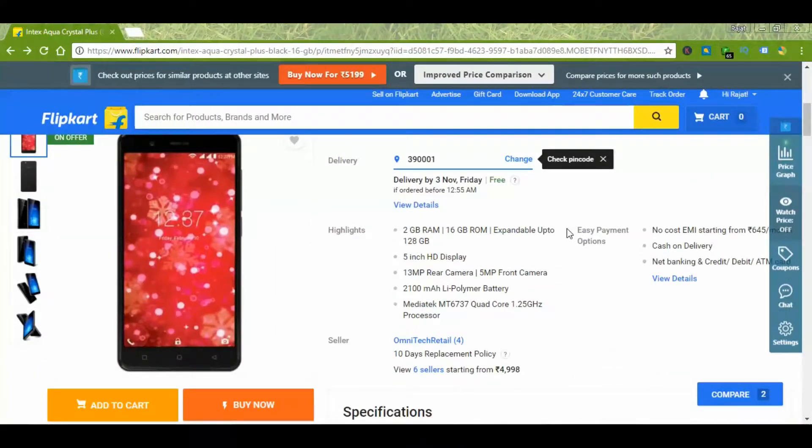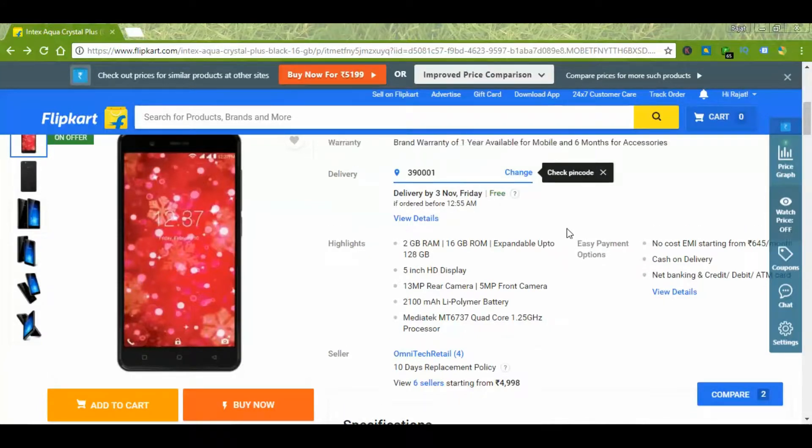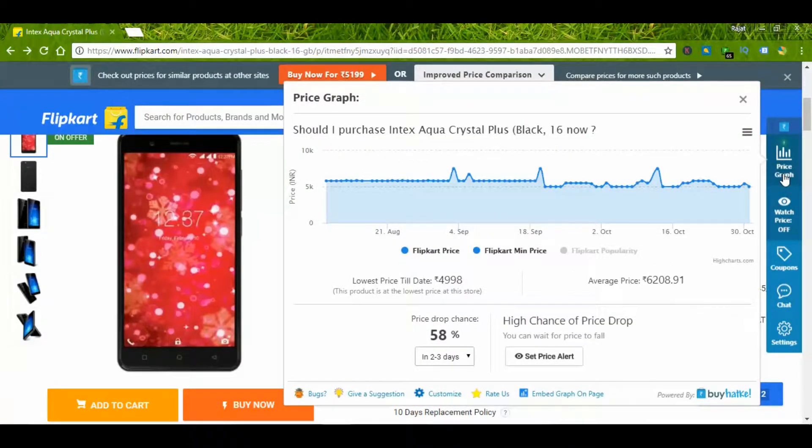This is an Intex device which comes with a 2100 mAh battery and a 1.25 GHz quad-core MediaTek processor. The price varies from 4900 to 6000 rupees for this device.